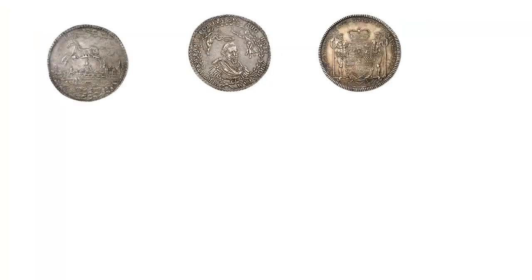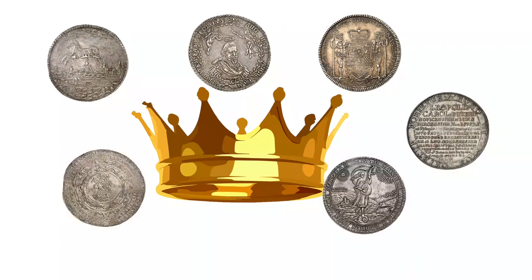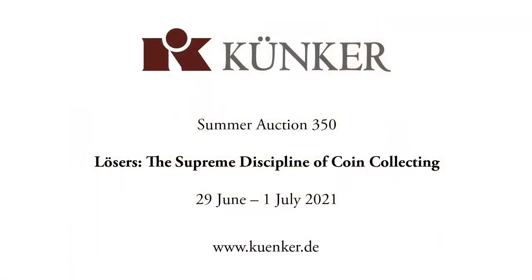Already in early modern times, collecting Lösers was the supreme discipline of numismatics. Auction house Künker would be glad to have sparked your interest, and would be delighted if you take part in their anniversary auction sale 350. Given the current situation, they recommend bidding by phone or via the internet. For any questions regarding these options, please do not hesitate to contact them.